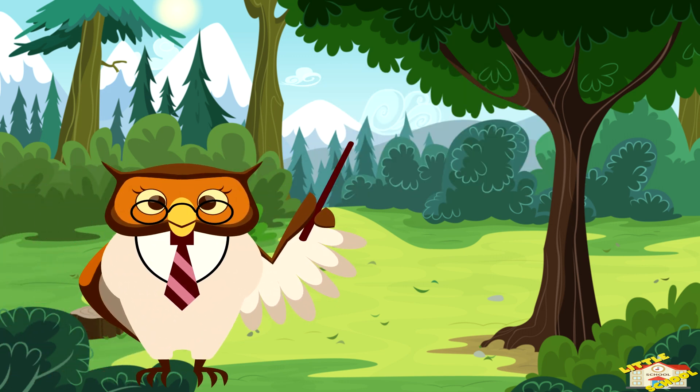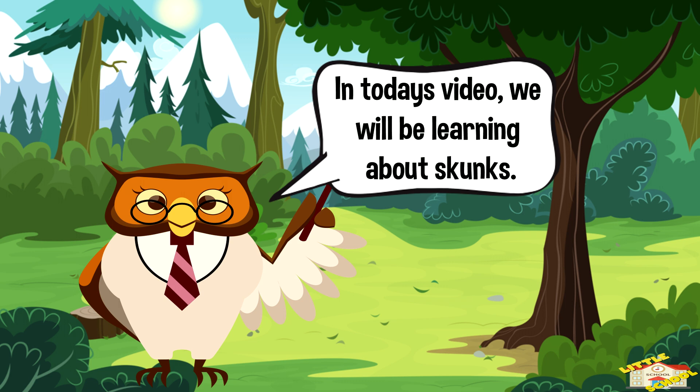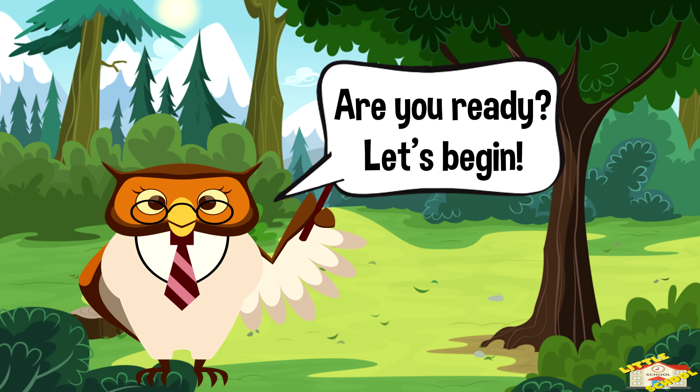Hey kids! In today's video, we will be learning about skunks. Are you ready? Let's begin!